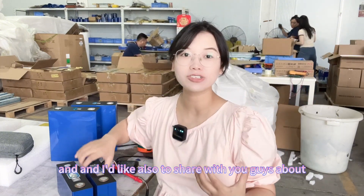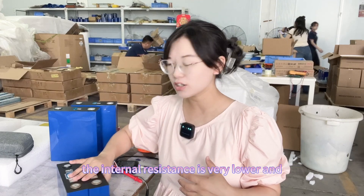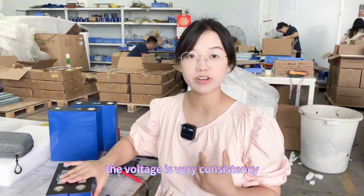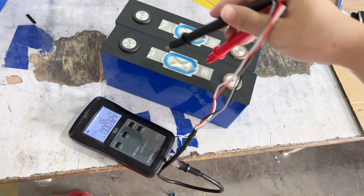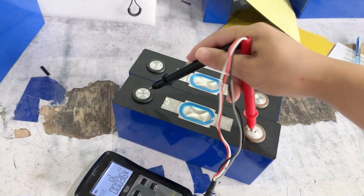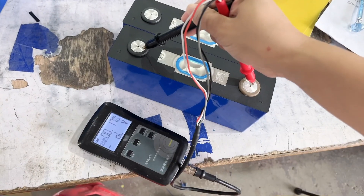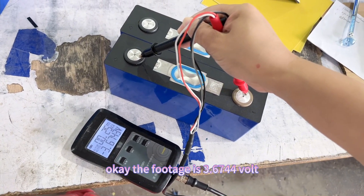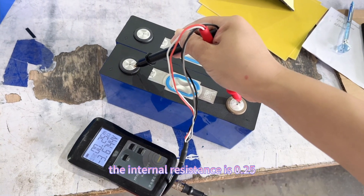I'd also like to share with you guys the internal resistance and voltage test results, because the internal resistance is very low and the voltage is very consistent. Let's see the details.